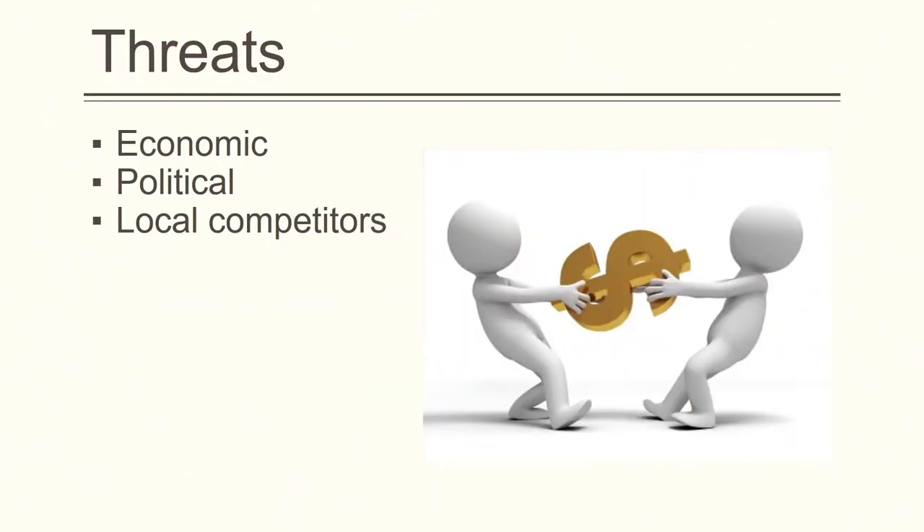With all of the positive resources and offerings available from the Spring Valley Library, there is also the threat of changing economic and political situations that can affect their commercial growth and development. Local competitors that provide similar services — such as free reading and multimedia materials and other resources — puts a strain on some of Spring Valley's programs, which could potentially threaten their existence and further advancement.